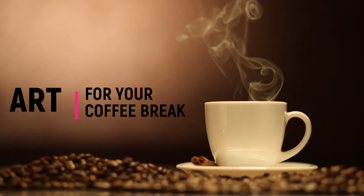Hello, and welcome to another episode of my Coffee Break Art. Here you'll find snippets about art to watch in your coffee break.